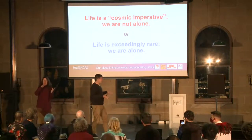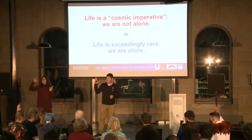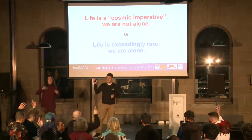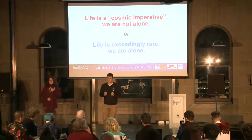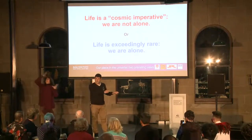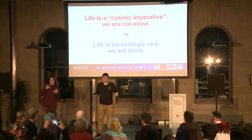Beyond the Earth. Can I have a show of hands — who here thinks that life exists beyond Earth? Pretty much everyone. Who thinks that it's probably quite common in the universe? Also probably most people. I myself have a gut feeling that's probably the case, but I have to concede that the other possibility — the other school of thought — which is that life is extremely rare, is just as likely. We just don't know what the chances are.